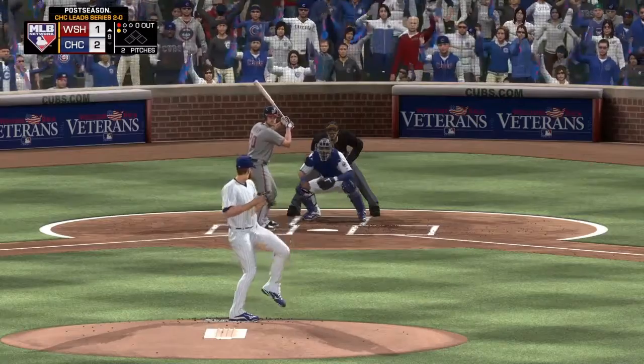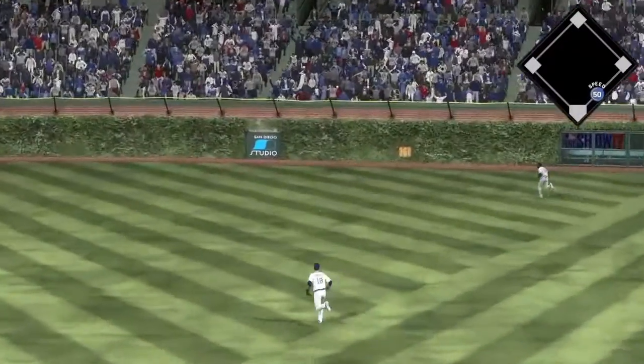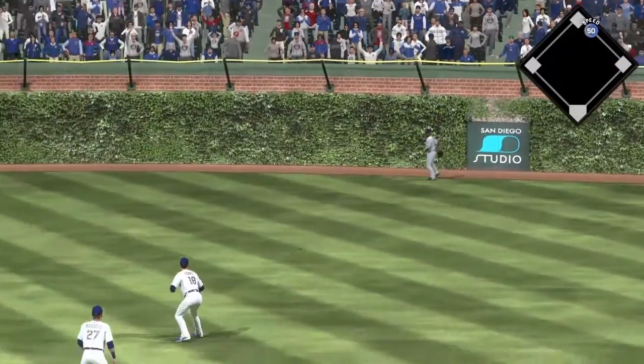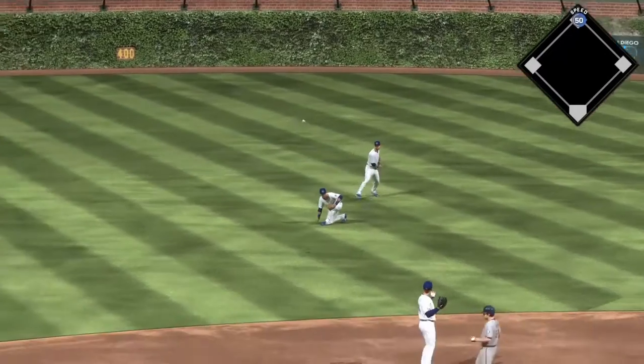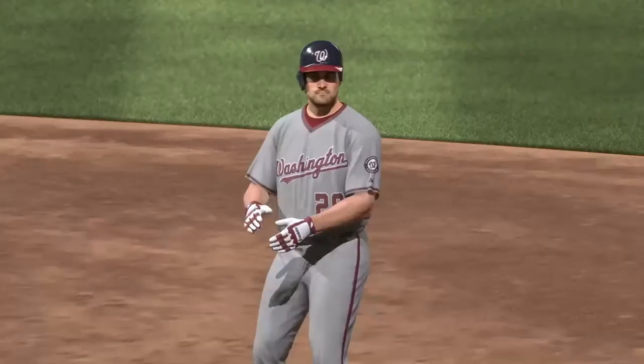The 1-1 pitch. Now here's a shot out toward the gap in right center. Around first is Murphy, taking the turn for second now, and he'll get in at second base as the tying run is aboard with a leadoff double.